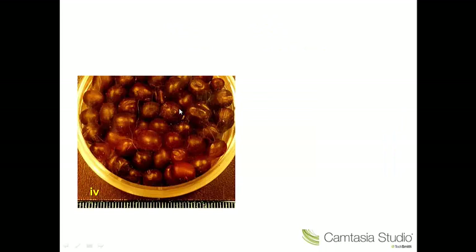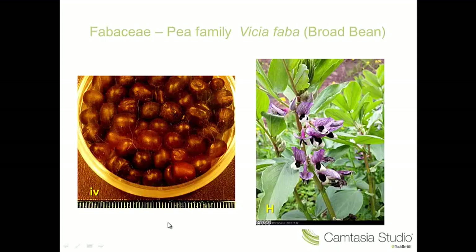Number four — very large seeds and we've got a characteristic scar here. This is called a hilum, H-I-L-U-M. And this is a scar of the point of attachment of the seed to the legume — the pea pod. This of course is the pea family.